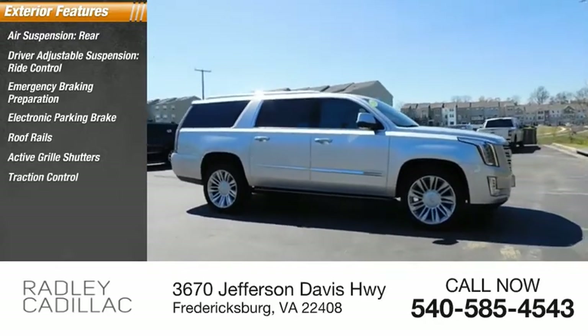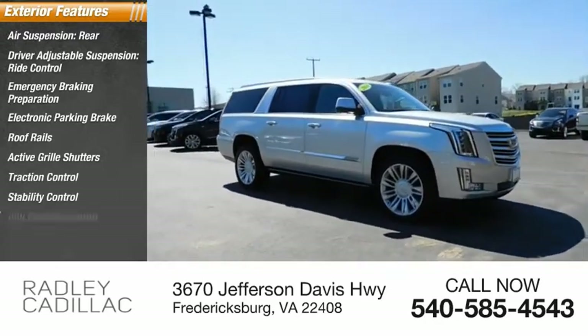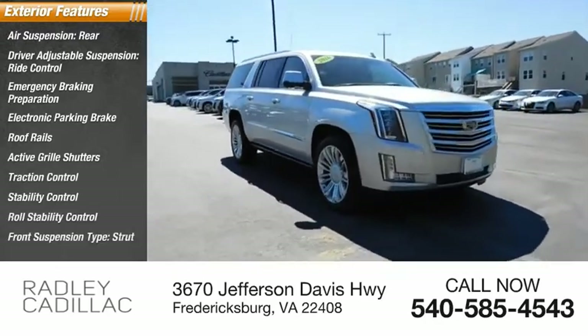Active grille shutters, traction control, stability control, roll stability control, and front suspension type: strut.